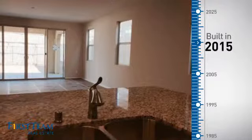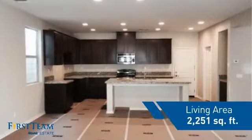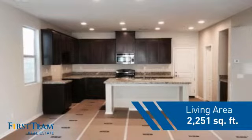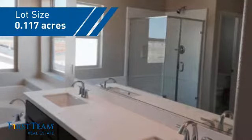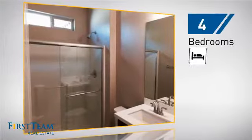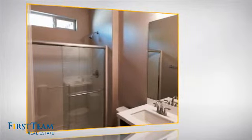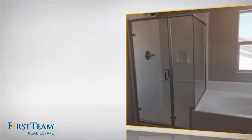This property was just built and features over 2,200 square feet of space, giving you a spacious layout to play host or kick back and relax after a long day. Inside you'll find 4 bedrooms so everyone has a private space to come home to, as well as 3 full bathrooms.